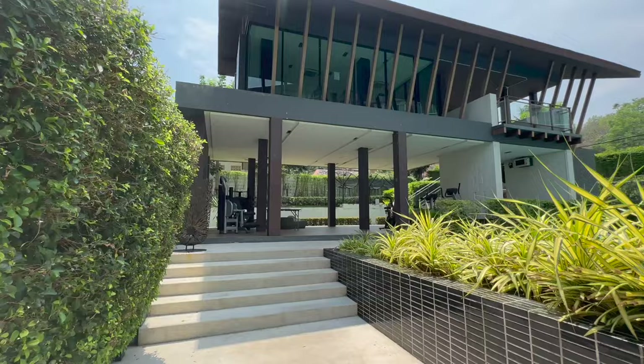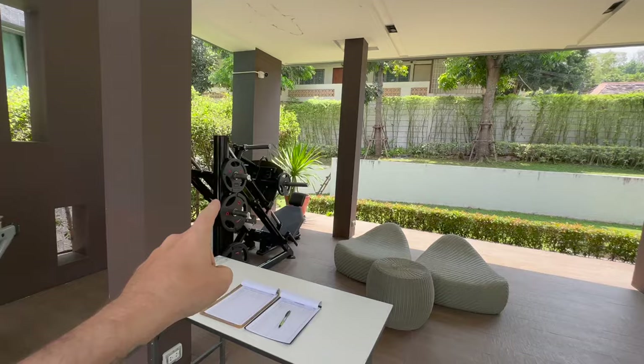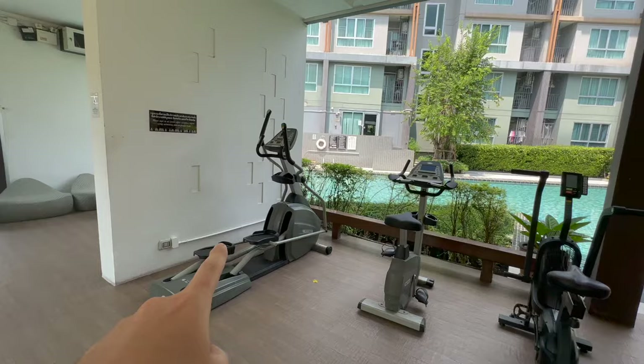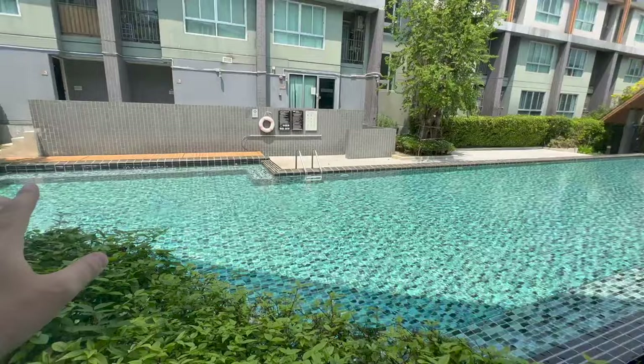I've got to show you the gym as well. You've got a machine here, another one here — don't know what that is but it looks pretty fancy. There's a bicycle machine, another machine, one of those too, plus a little sitting area as well. And looking at the pool from here — that's beautiful.